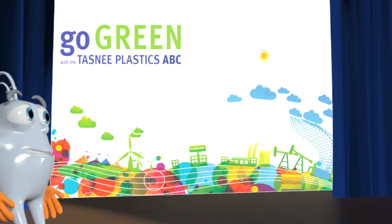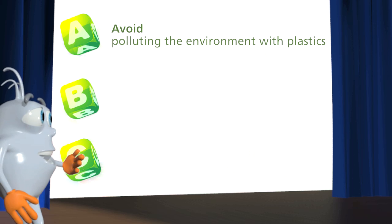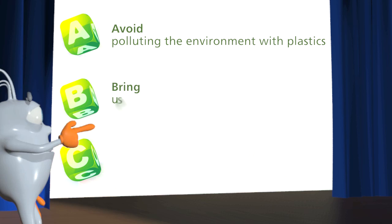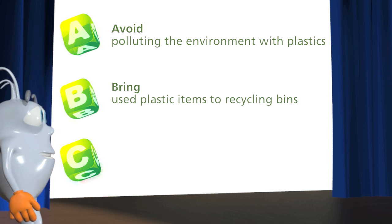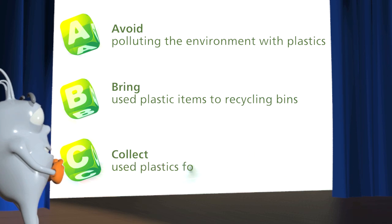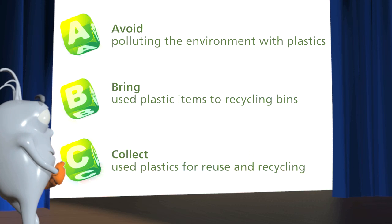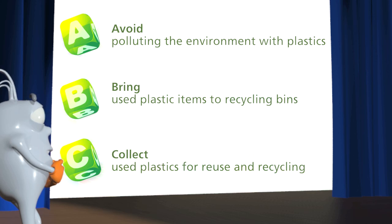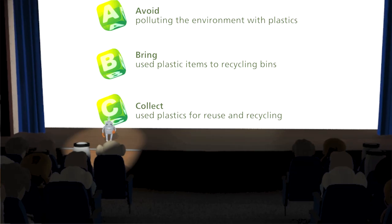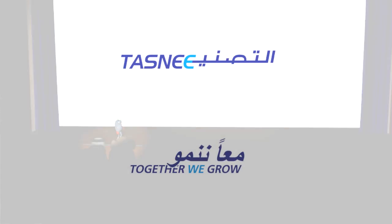It's no big deal for you to go green and to help the environment get clean. You only have to follow the Tasni Plastic ABCs. A for avoid polluting the environment with plastics. B for bring used plastic items to recycling bins. And C for collect used plastics for reuse and recycling. You see, it's easy. Thanks for your attention. Behave responsibly and go green with Tasni — for your country and for you. Thank you.